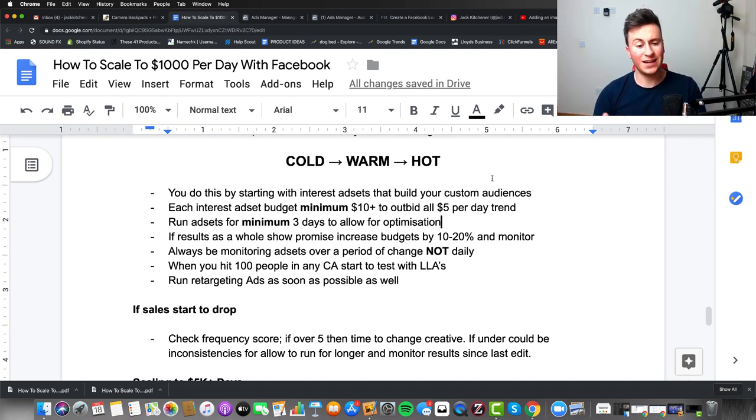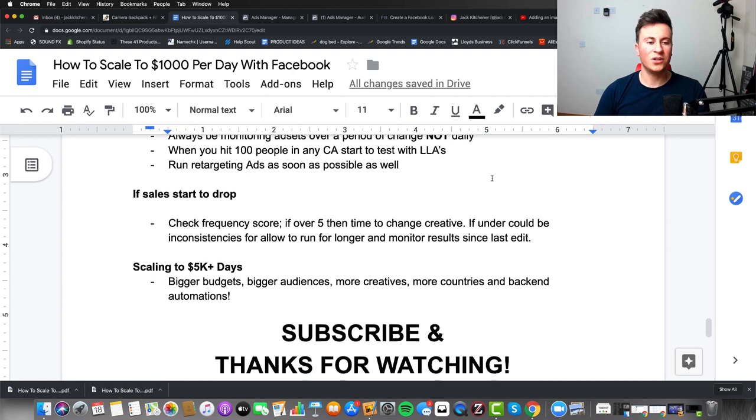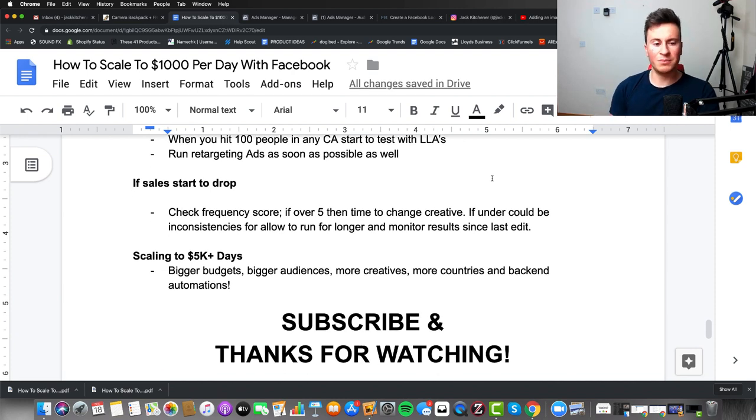Make sure you're running retargeting ads as soon as possible — from my experience these are the cheapest purchases you'll ever achieve on Facebook. If sales start to drop, check your frequency score: if it's over five it's time to change the creative, as people aren't converting after seeing it that many times. If it's under five it could be due to inconsistencies — allow it to run longer and monitor results since the last edit.